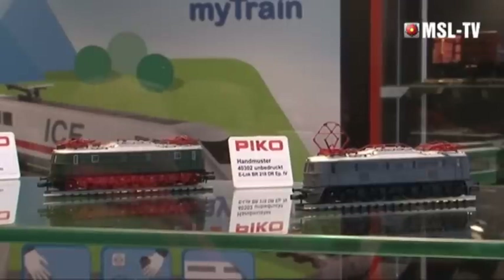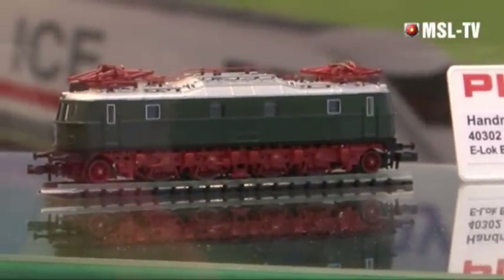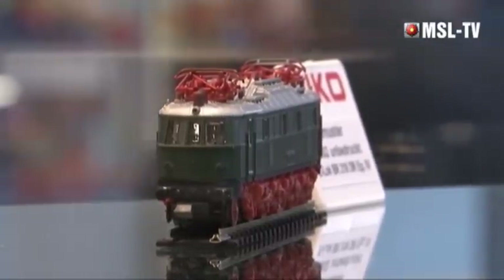In Spur N gibt es die Baureihe 218, die im März schon ausgeliefert wird. DR Epoche 4 ist eine Variante der E18, die wir letztes Jahr ausgeliefert haben – ein sehr schönes, sehr detailliertes Modell mit Gravuren am Gehäuse. Man wundert sich, dass man in so einem kleinen Maßstab so ein schönes Modell machen kann. Das ist das Schöne daran, dass man die Modelle so lebensnah wie möglich auf die Schiene stellen kann.